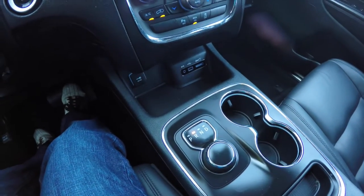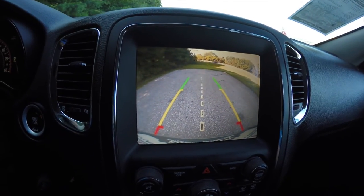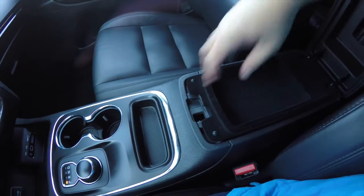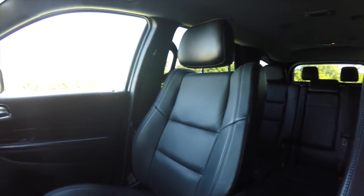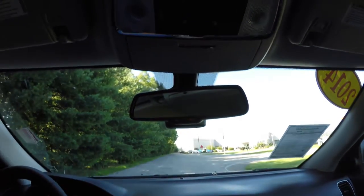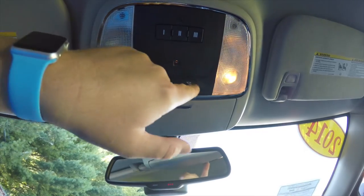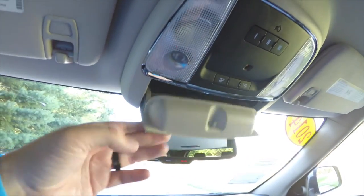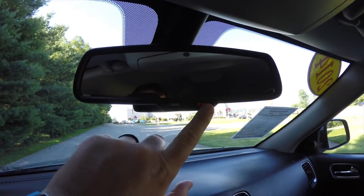Placing the vehicle in reverse activates park sense and park view with active guidance lines. There is dual-level storage in the center armrest. Overhead, you'll find reading lights, map lights, a HomeLink universal garage door opener, ambient lighting, sunglasses storage, and an automatic dimming rearview mirror with integrated microphones for UConnect.